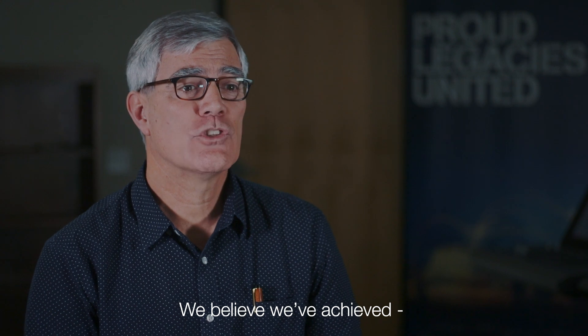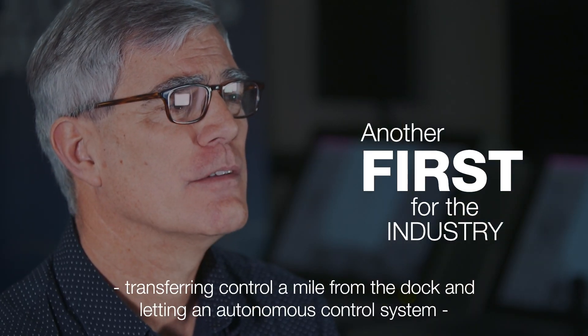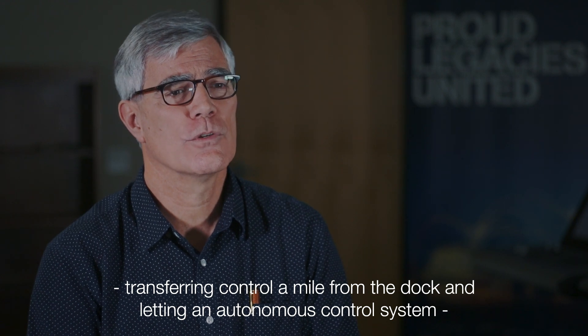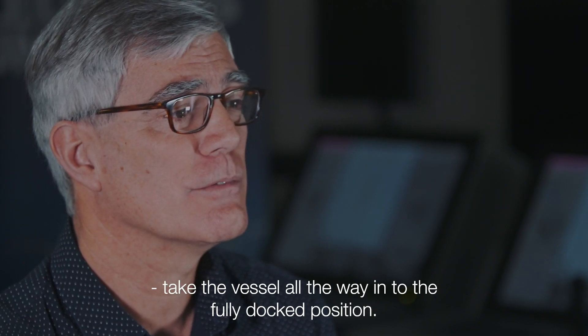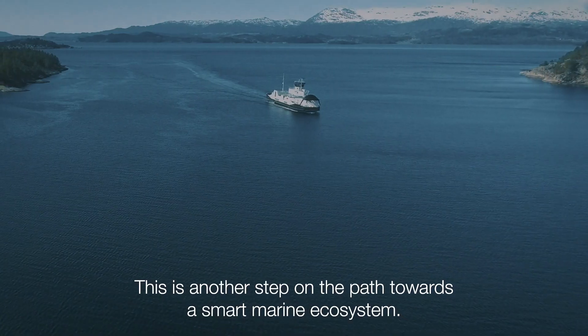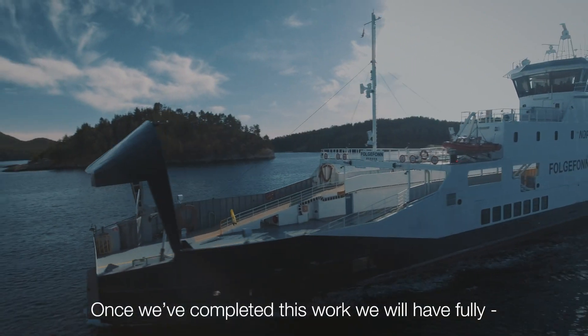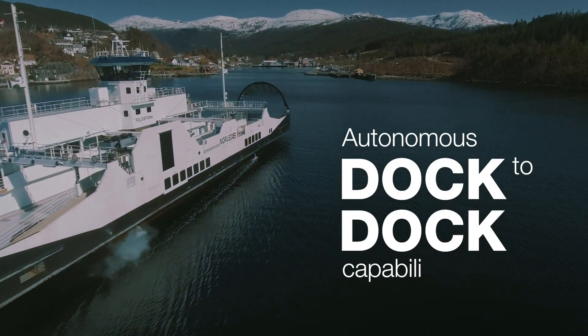We believe we've achieved another first for the industry, transferring control a mile from the dock and letting an autonomous control system take the vessel all the way in to the fully docked position. This is another step on the path towards the smart marine ecosystem. Once we've completed this work we will have fully autonomous dock-to-dock capability.